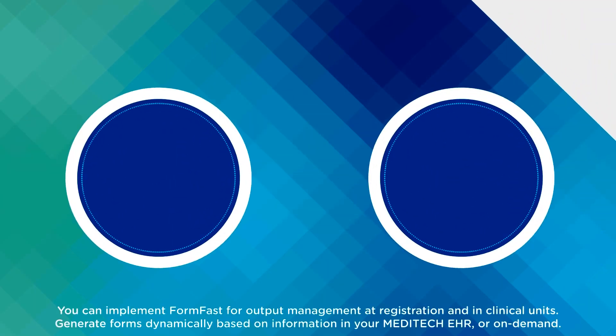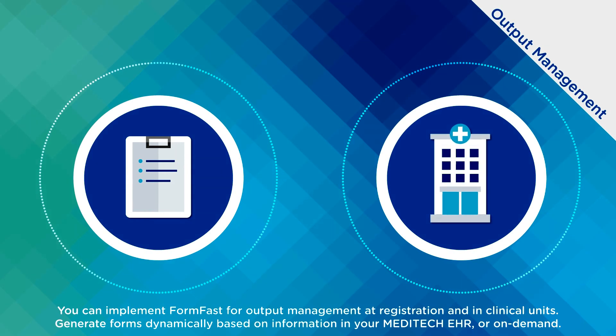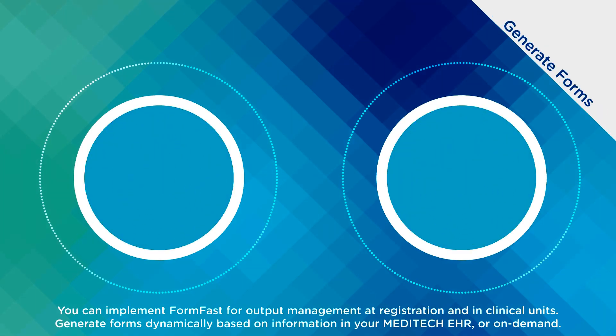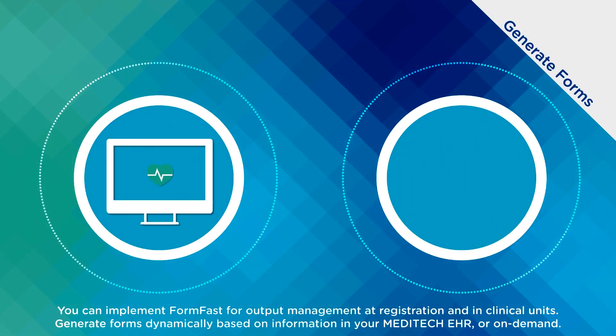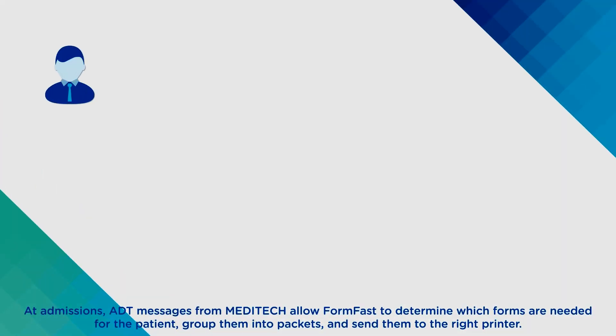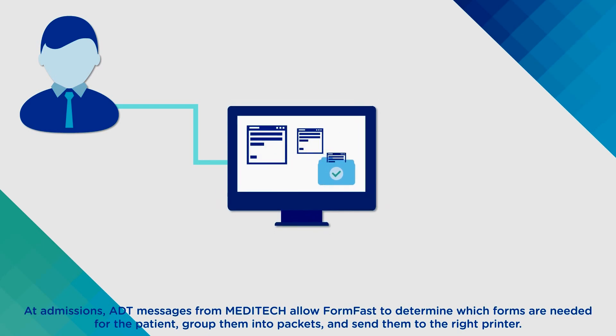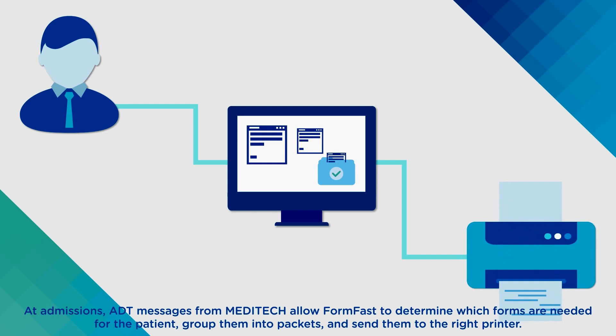You can implement FormFast for output management and registration and in clinical units, generating forms dynamically based on information in your Meditech EHR or on-demand. At admissions, ADT messages from Meditech allow FormFast to determine which forms are needed for the patient, group them into packets, and send them to the right printer.